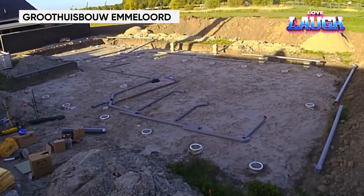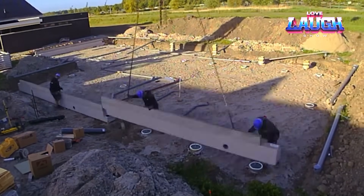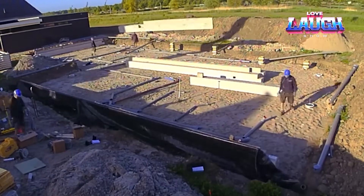Design your dream home in seven steps — that's what Gruthuis offers. Starting from $217,000, your home will be ready in about 14 weeks.